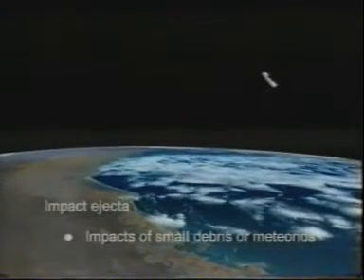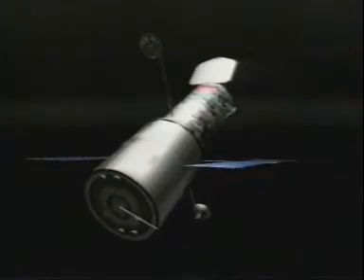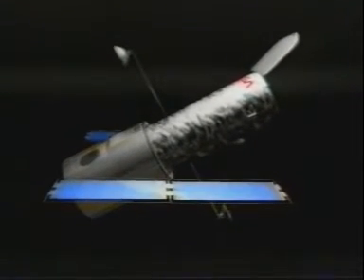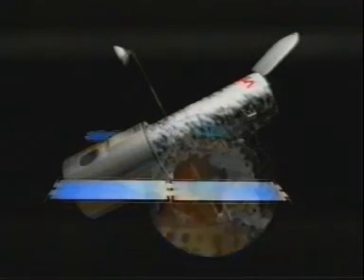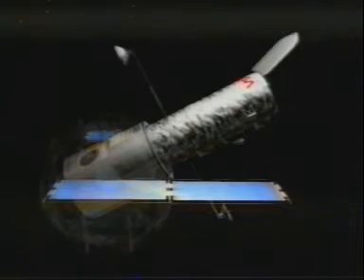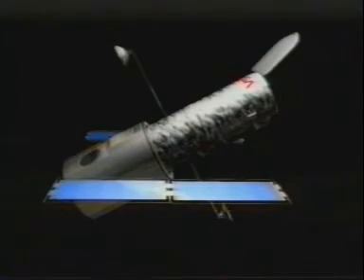Small man-made particles or micrometeoroids can intensify all other degradation effects. Once a surface is damaged by impacts, atomic oxygen or ultraviolet radiation can destroy the inner regions of the material. Parts of the surface of satellites and upper stages that are produced by impacts are called ejecta.